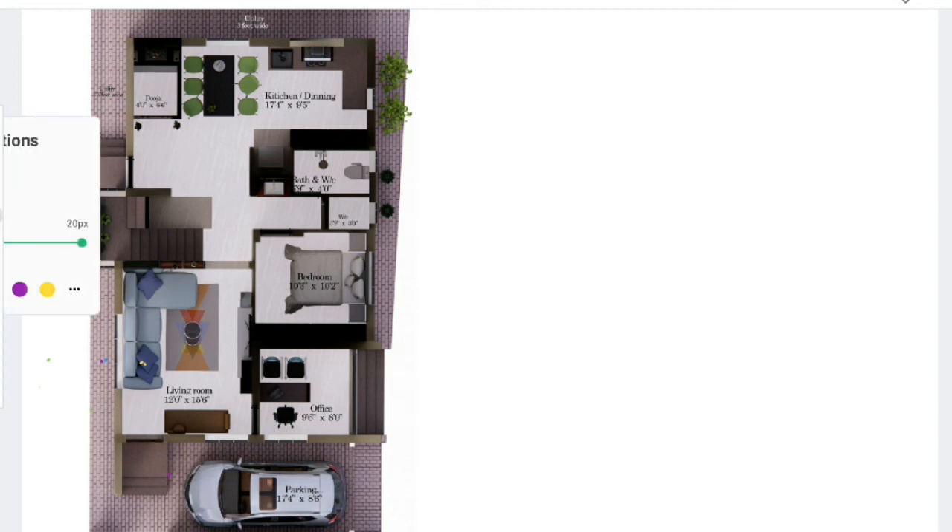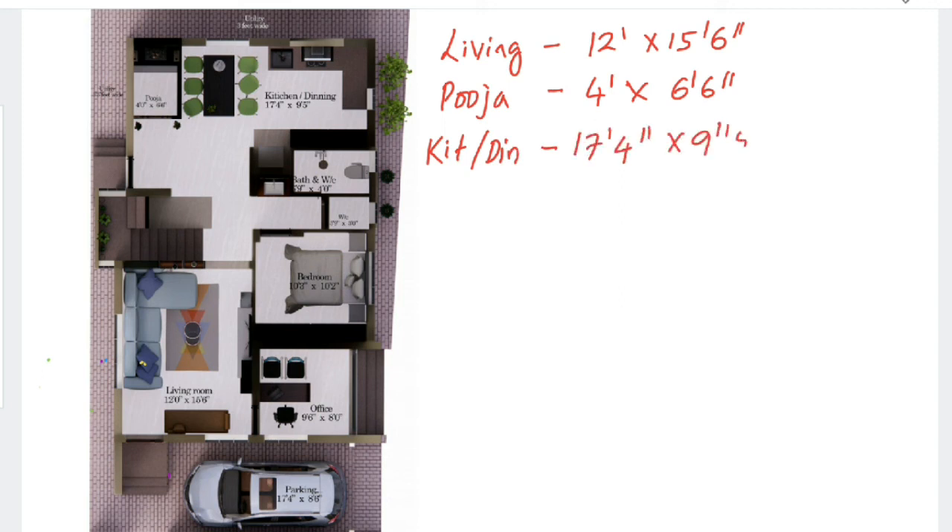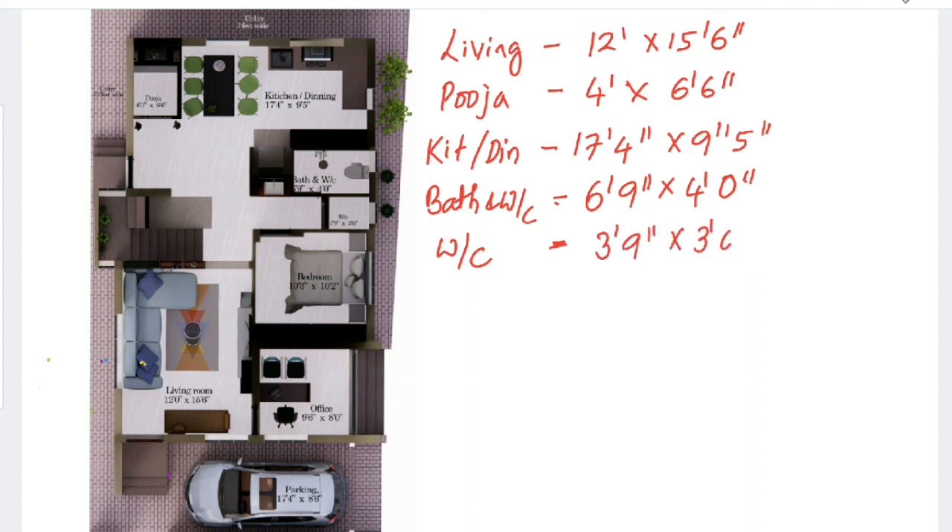To summarize the dimensions: the living room is 12 feet by 15 feet 6 inches; the puja room is 4 feet by 6 feet 6 inches; the kitchen-cum-dining is 17 feet 4 inches by 9 feet 5 inches; the bath and WC is 6 feet 9 inches by 4 feet; and a separate water closet is 3 feet 9 inches by 3 feet. The bedroom is 10 feet 3 inches by 10 feet 2 inches.